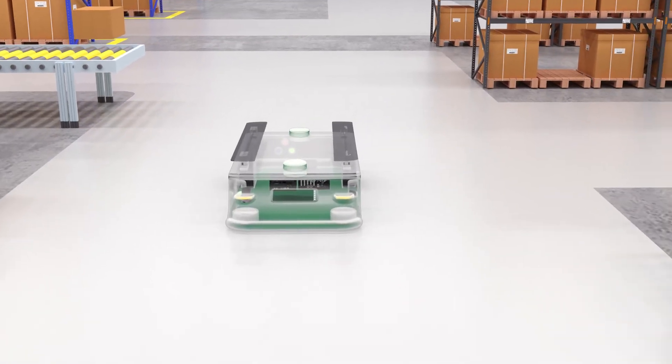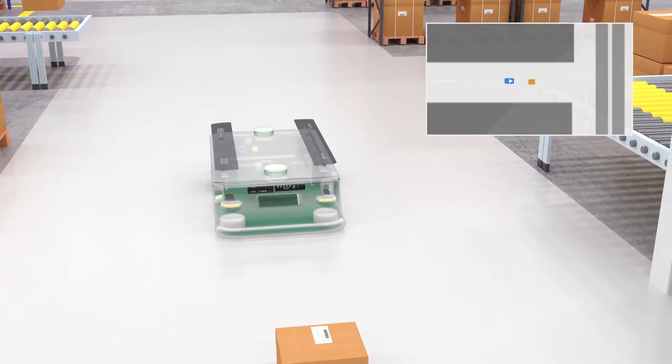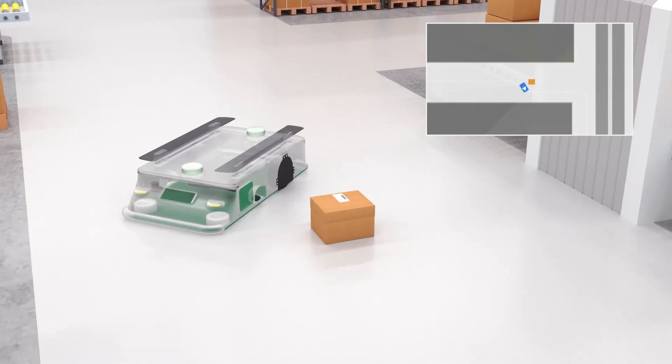UGIN Navigation Controller is an integration system for path planning, path tracking, obstacle detection and avoidance.